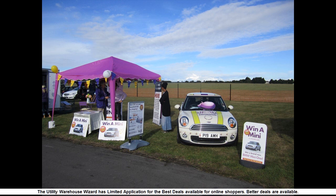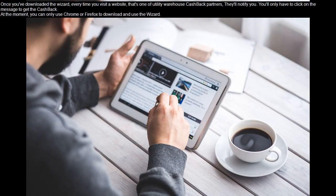The Utility Warehouse Wizard has limited application for the best deals available for online shoppers. Better deals are available. Once you've downloaded the wizard, every time you visit a website that's one of Utility Warehouse's cashback partners, they'll notify you.